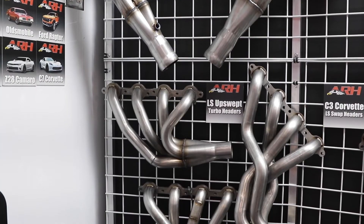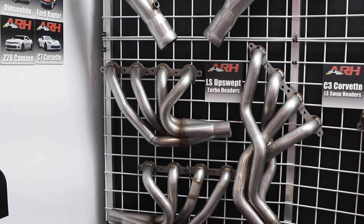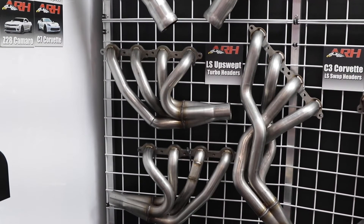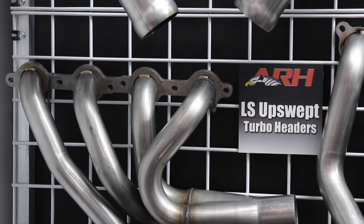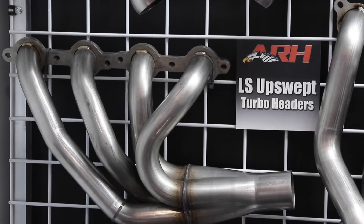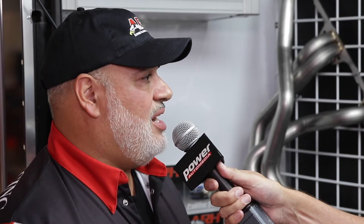I know turbos are all the rage. LSs are all the rage. Do you have a turbo LS setup? Yes, and we brought it here — it's on display. We have our LS upswept forward headers designed to work with early Novas, later model Novas, G-Bodies, Chevelles. It's universal in nature and comes with V-bands or without, so if you go with a single turbo or twin turbo setup, upswept forward headers — they're here, they're available now.